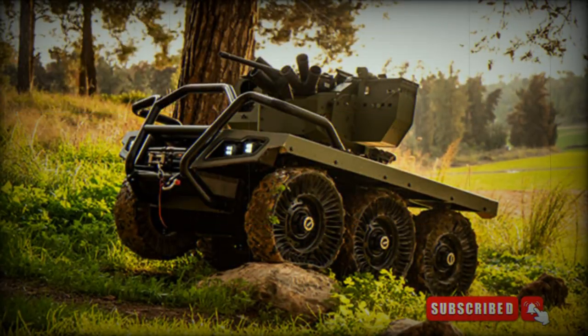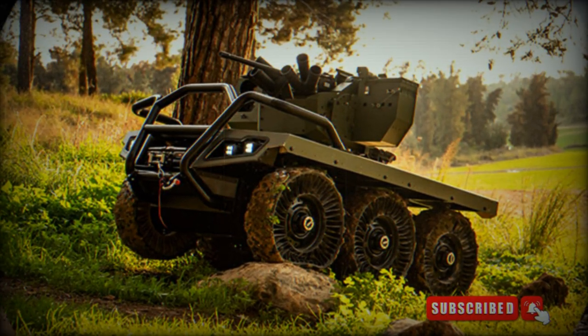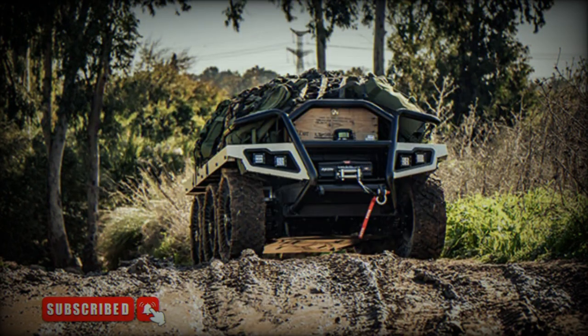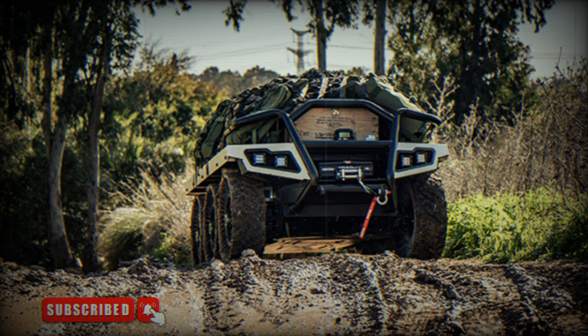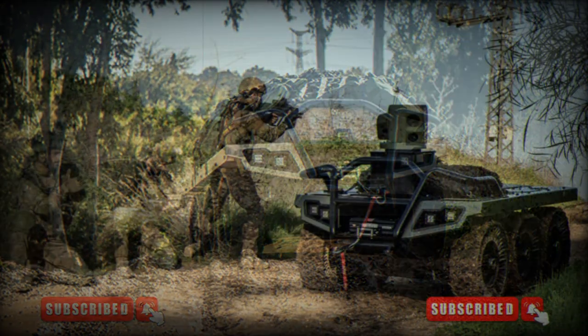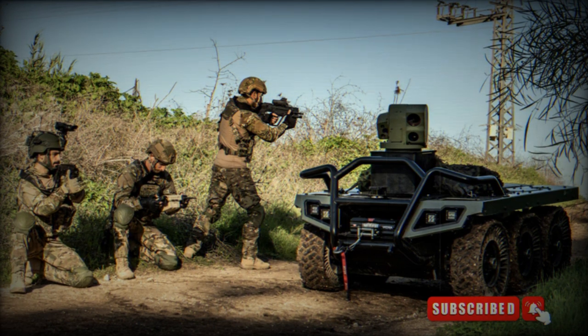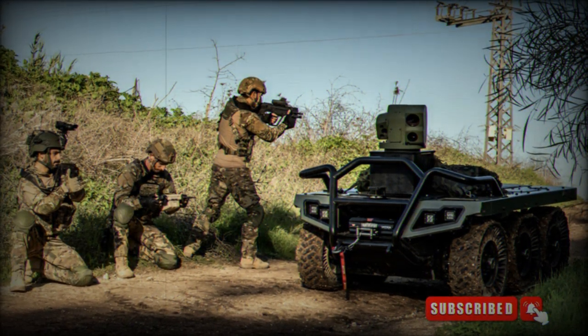It is part of the Legion X family of UGVs and leverages the operational experience gained from Roboteam's Probot UGV, which is currently employed by several military forces. The RUK UGV is a robotic unmanned ground vehicle designed with an open architecture, facilitating easy integration of different payloads and ensuring compatibility with the Interoperability Profile (IOP) standards.